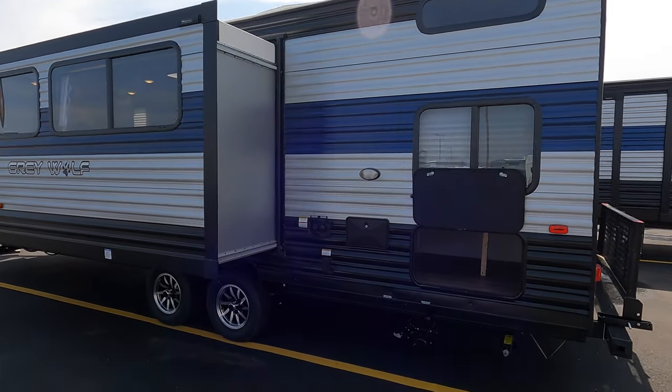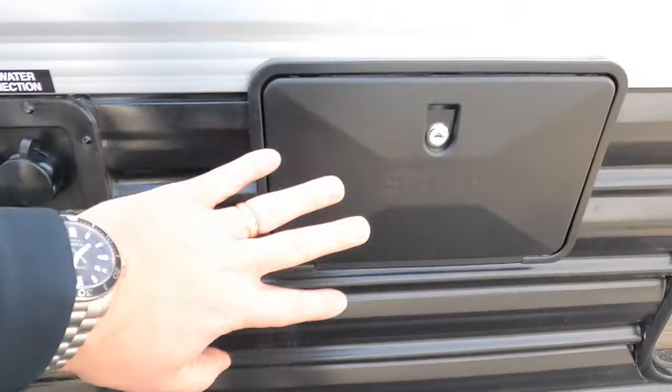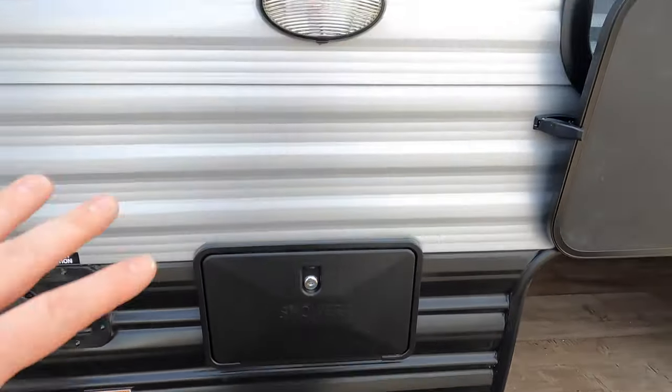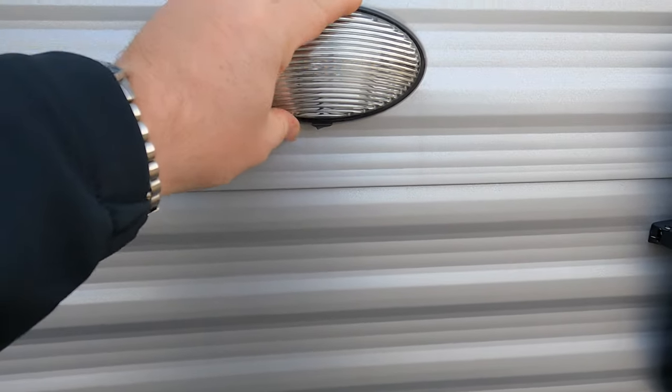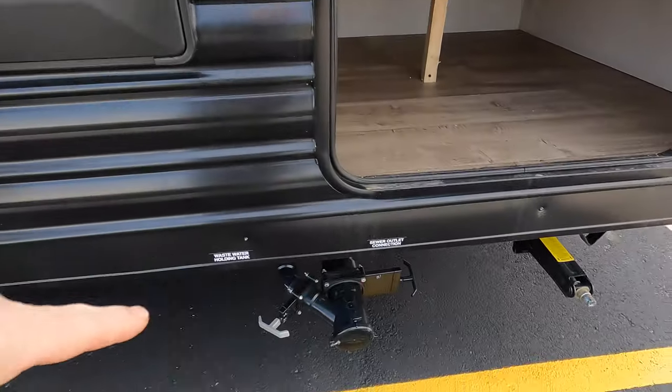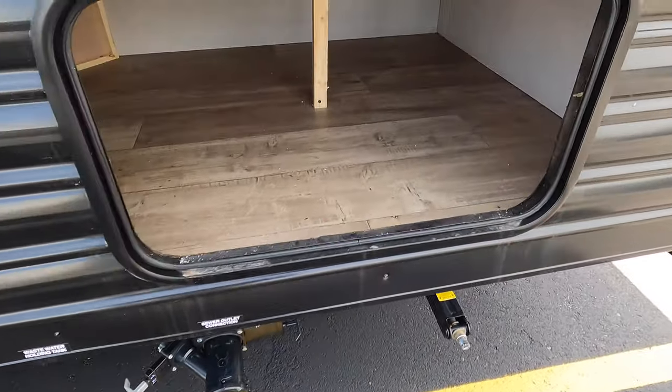On the back of this unit is where you'll find your water connections — your fresh water and your city water. You have your power cord, an outdoor shower with hot and cold, and a convenient light in case you're dumping tanks late at night or hooking up. If you get to the campsite a little late, your sewer hose connections are right down here.